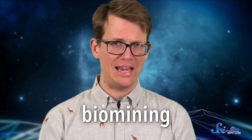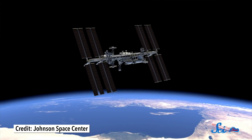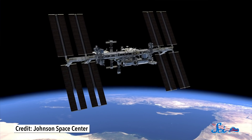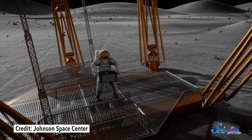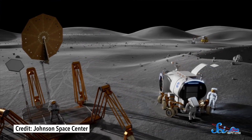When you picture mining, maybe you think about pickaxes and the people wielding them, or maybe you think about very large machines. You probably do not picture microbes. But it turns out, tiny organisms are already hard at work in mines all over the world. It's called biomining. And in a 2019 experiment, researchers sent some of these microscopic miners to the International Space Station, a crucial step towards using biomining to explore and eventually live in space.